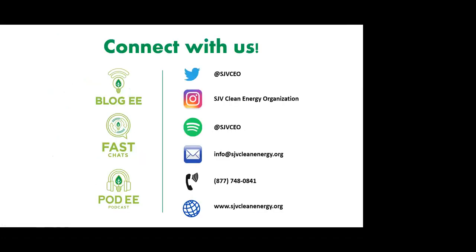I would love for everyone to connect with us. You can do so on any one of our many platforms — Twitter, Instagram, Spotify — or you can reach out the old-fashioned way by email or by phone. You can get access to any of our resources by going to our website, sjvcleanenergy.org.